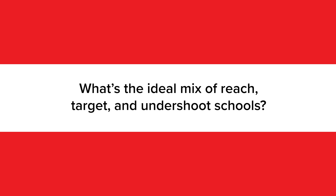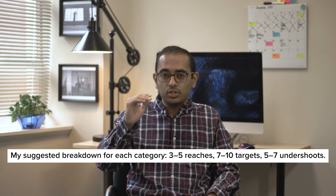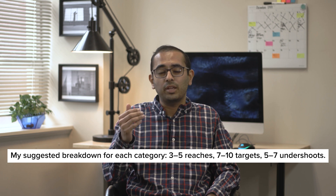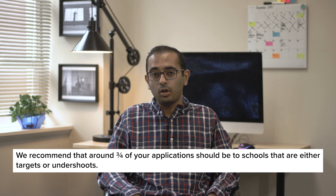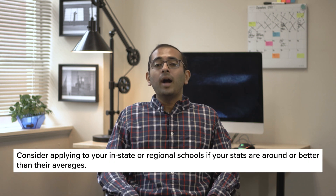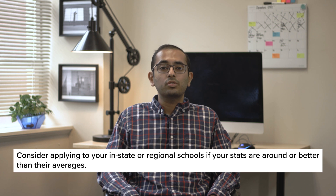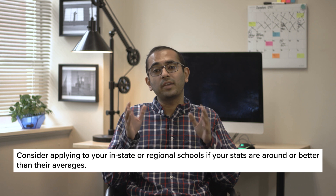So how many schools should you apply to in each category? Here is my suggested breakdown: 3 to 5 reaches, 7 to 10 targets, and 5 to 7 undershoots. And if you want to add bonus applications, 3 to 5 far undershoots or very safe schools. Overall, around three quarters of your applications should be to schools that are either targets or undershoots. I also recommend applying to some of your in-state or regional schools if your stats are around or better than their averages, since where you apply does affect admissions.